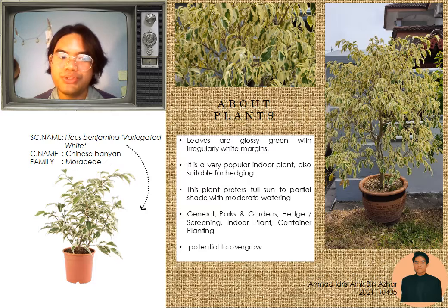Plants can be pruned to desired shapes. Ficus benjamina was found to be effective at cleansing the air of formaldehyde, xylene, and toluene in NASA's study.